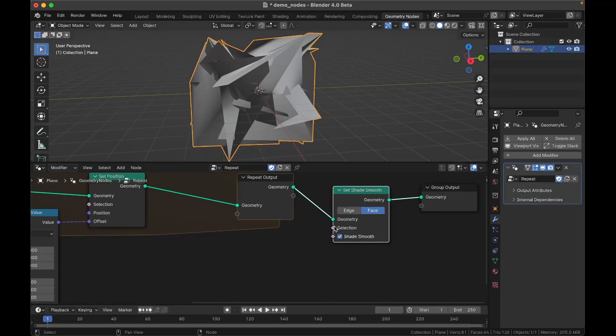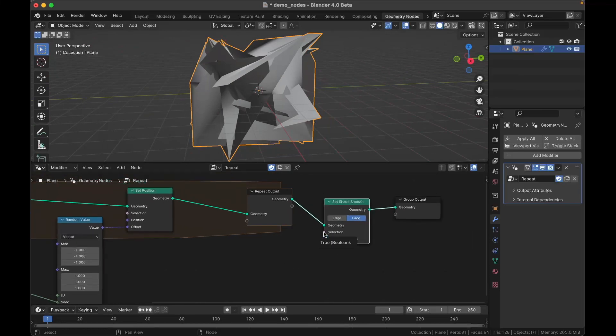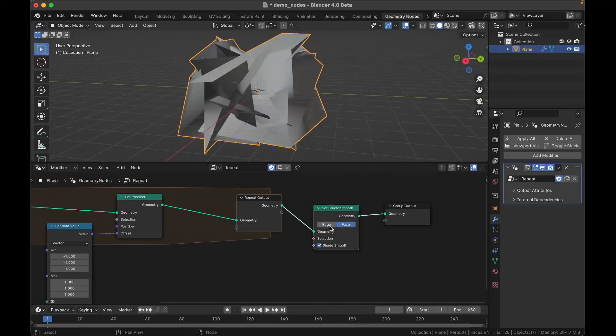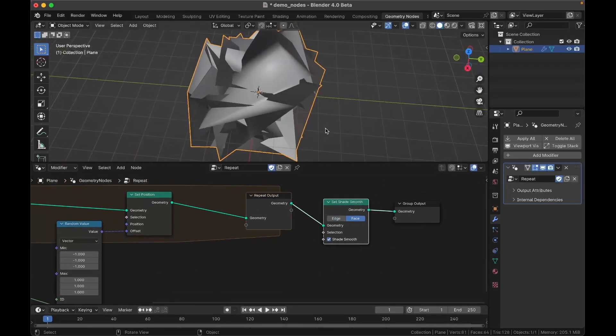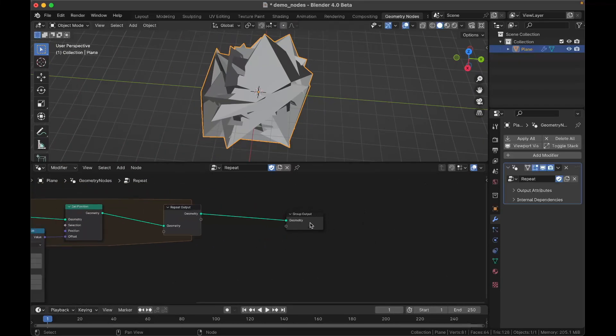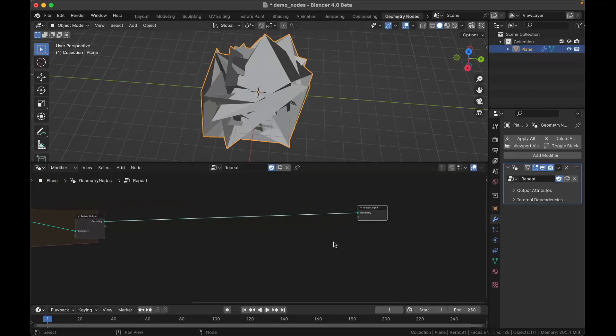Now if you shade a mesh smooth, there's a selection option so you can only shade part of the mesh smooth — really useful. You can go by edge or face. So if you ever just needed to shade part of a procedural mesh smooth or flat, that is now an option.